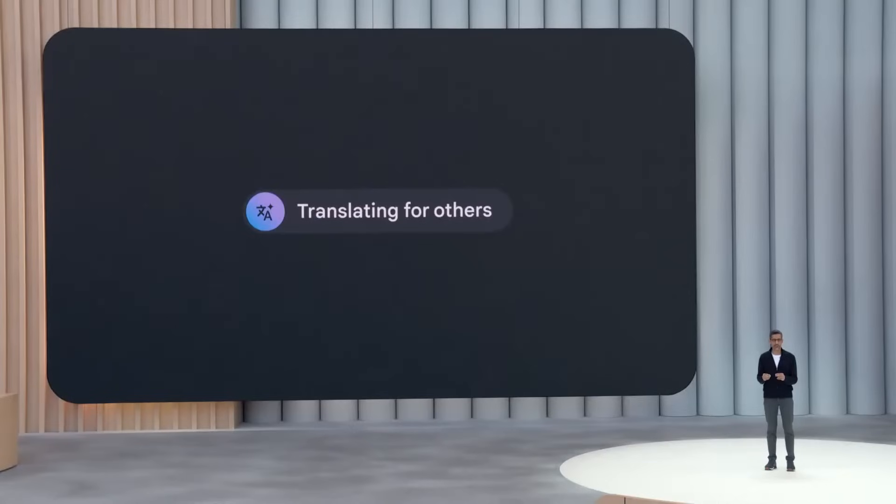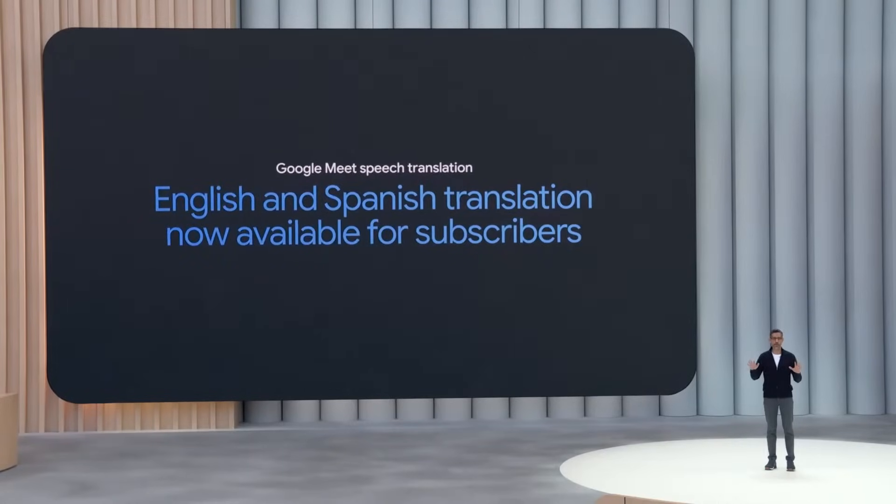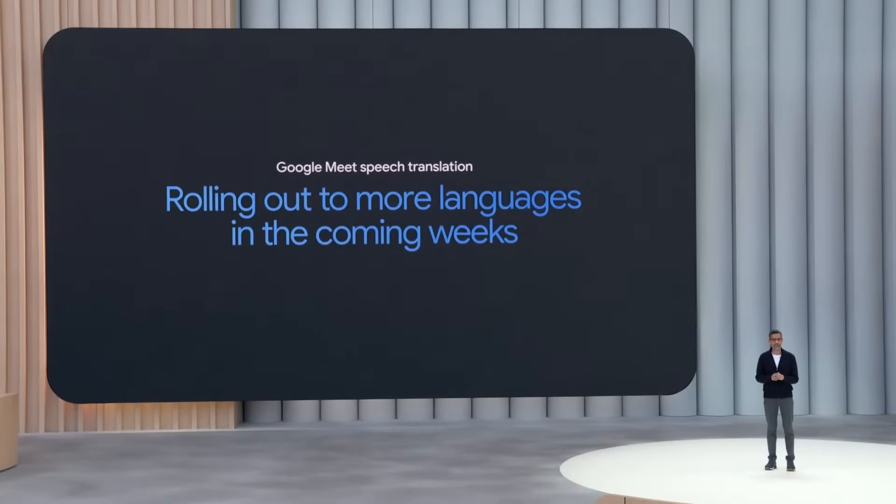We are even closer to having a natural and free-flowing conversation across languages. And today we are introducing this real-time speech translation directly in Google Meet. English and Spanish translation is now available for subscribers, with more languages rolling out in the next few weeks.